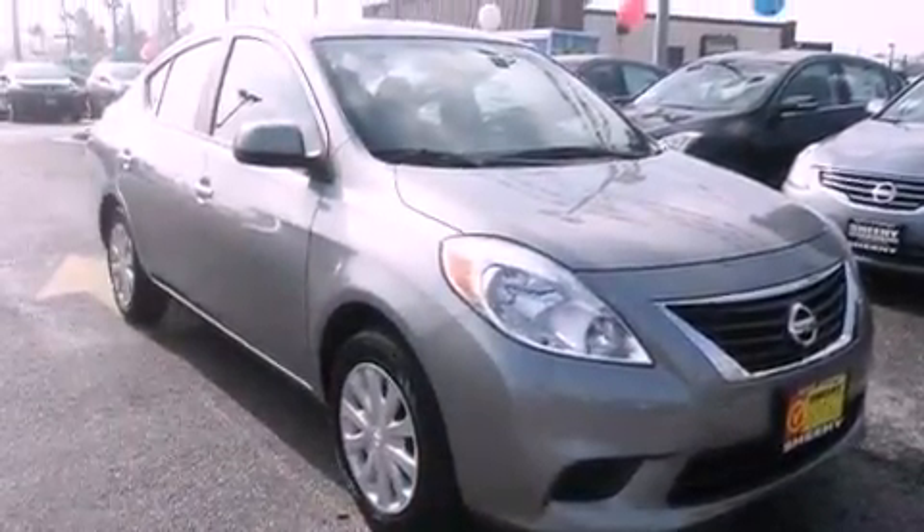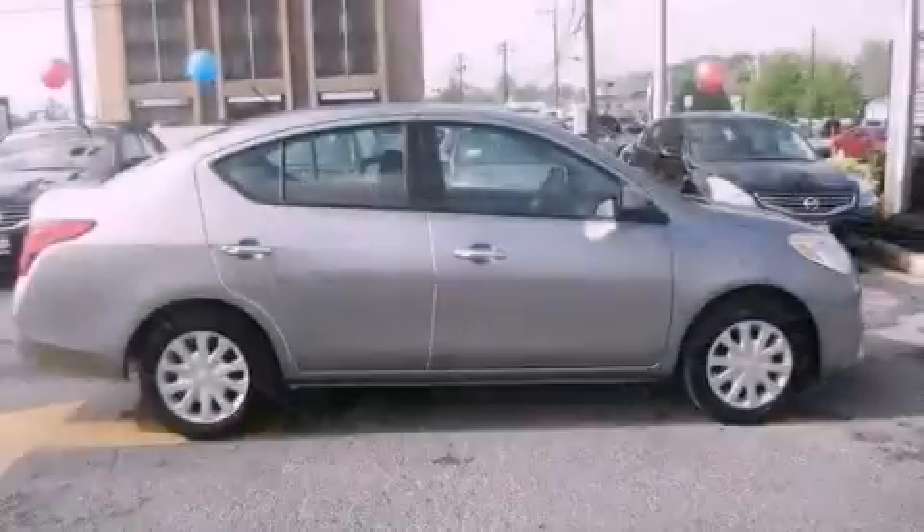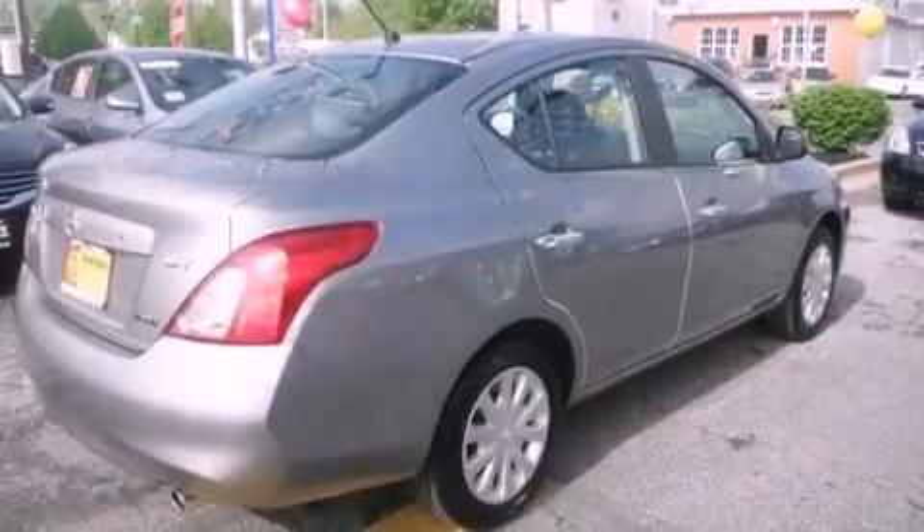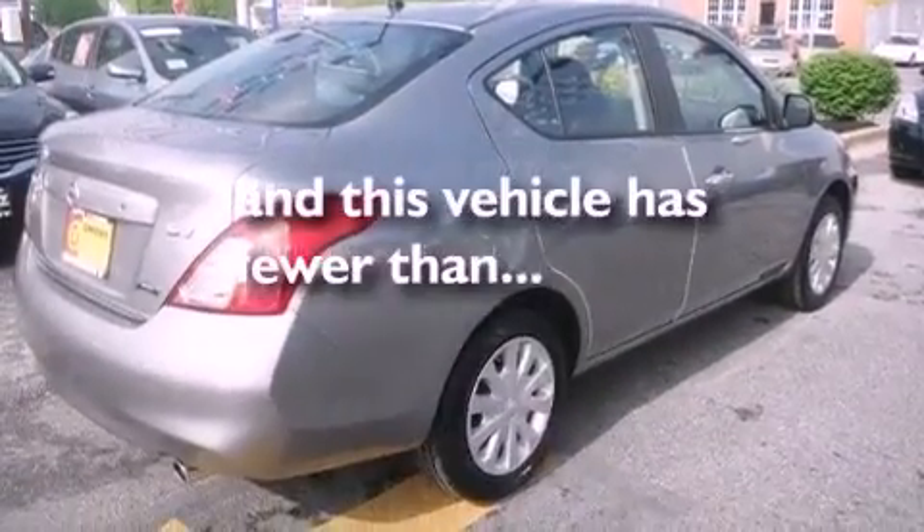Additional features include a CD player, an anti-lock braking system, side impact airbags, a rear window defroster, and a keyless entry system. This vehicle has less than 5,000 miles.